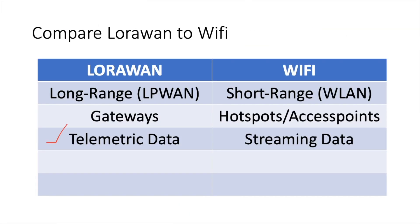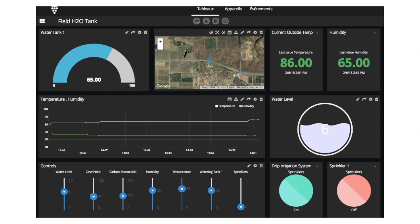LoRaWAN is also concerned with telemetric data while Wi-Fi is concerned with streaming data, such as streaming YouTube, Netflix, or listening to different platforms. While on LoRaWAN, we're only concerned with telemetric data — these are sensor data. This is an example dashboard of a LoRaWAN application where you can see the level of a tank and temperature readings, which are very small data — just 2 to 4 bytes.